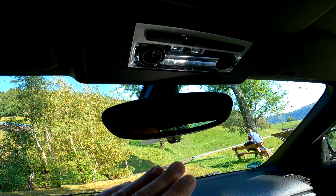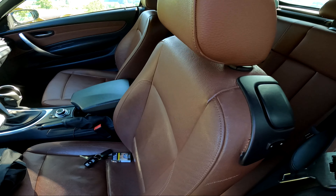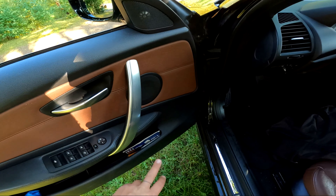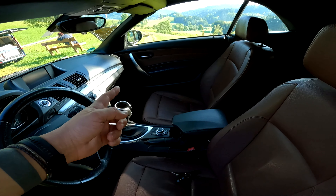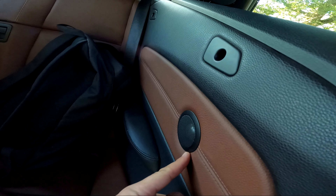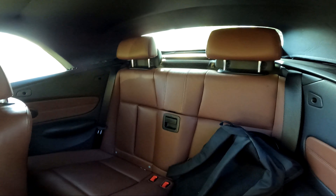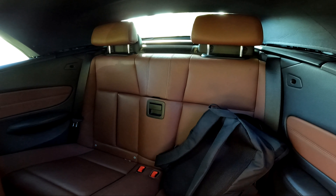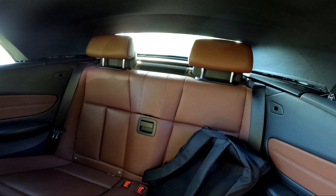Üstte ışıklandırma var — hem manuel hem otomatik gece ışığı. Ses sistemi: kapılarda birer midi ve birer twitter hoparlör var. Arkada da aynı şekilde. Koltuk altlarında toplam iki subwoofer mevcut.